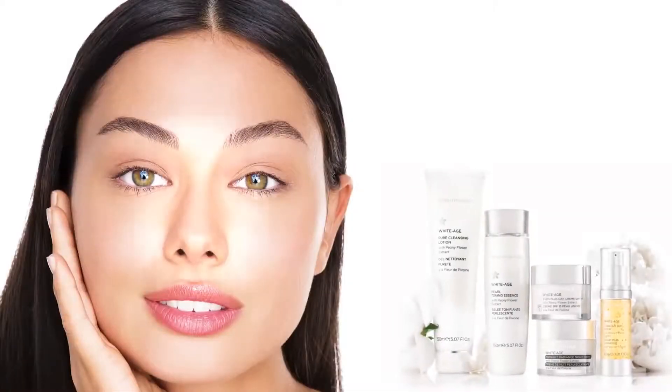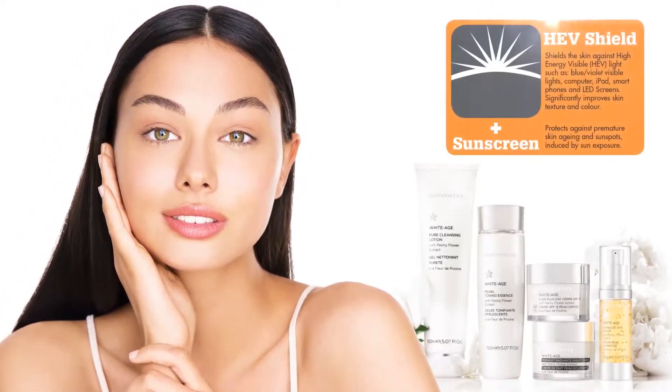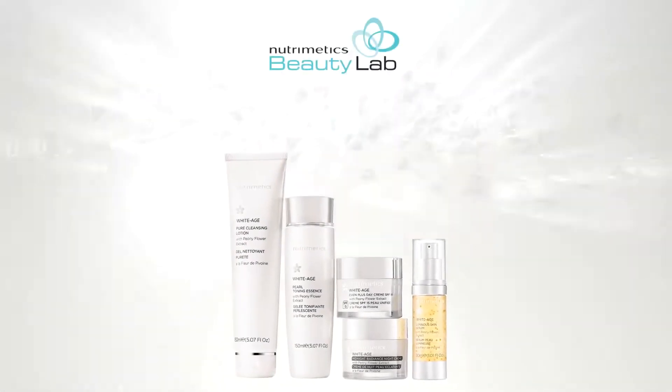White Age reveals your most luminous complexion whilst also preventing further damage with our HEV shield with UV protection. Lighten discolouration and boost skin luminescence with the superior technology of White Age.